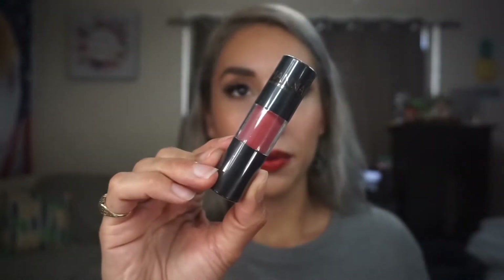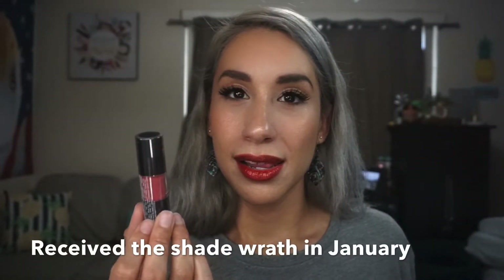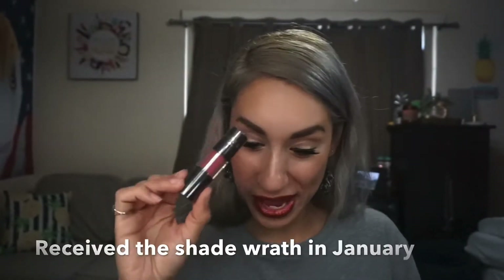That retails for $17. I'm getting this guy again — I think it was in my box before, so this would be a repeat item. This is the Manikadar Lip Whip in Faith. I think I've received the same one before. This retails for $21.